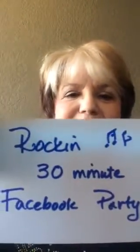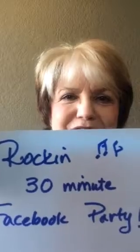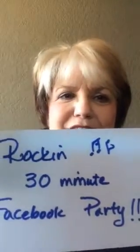Hi there, my name is Jan Stewart. I'm with Jamberry Nails. You are going to be hosting a rockin' 30-minute Facebook party very soon, and the way to get the most success out of your party — which means lots of hostess rewards and lots of fun for your friends and teaching them about Jamberry Nail products — is going to be addressed in this little video.